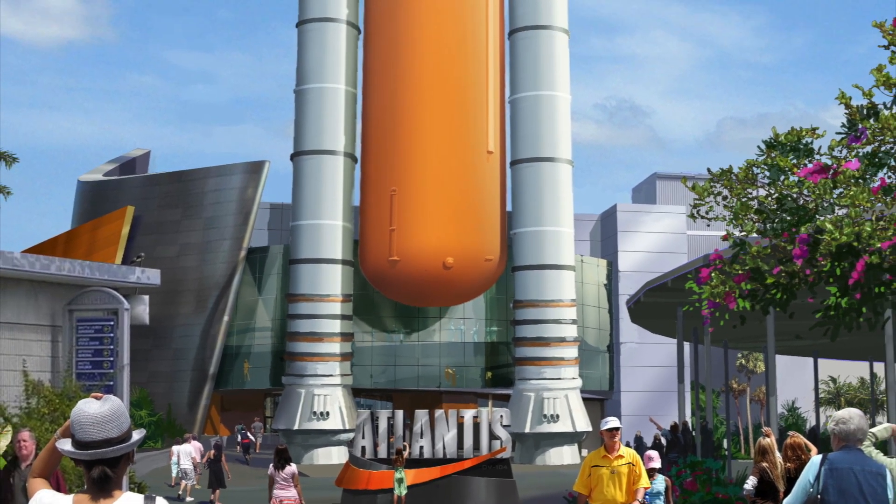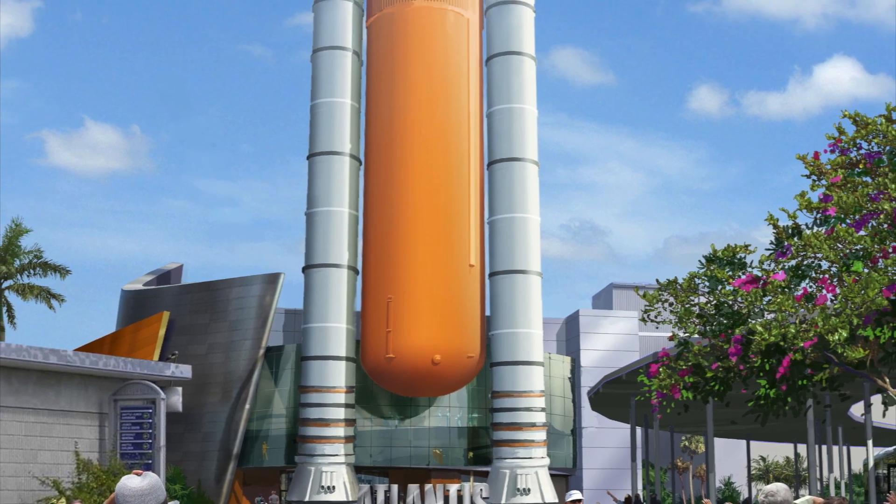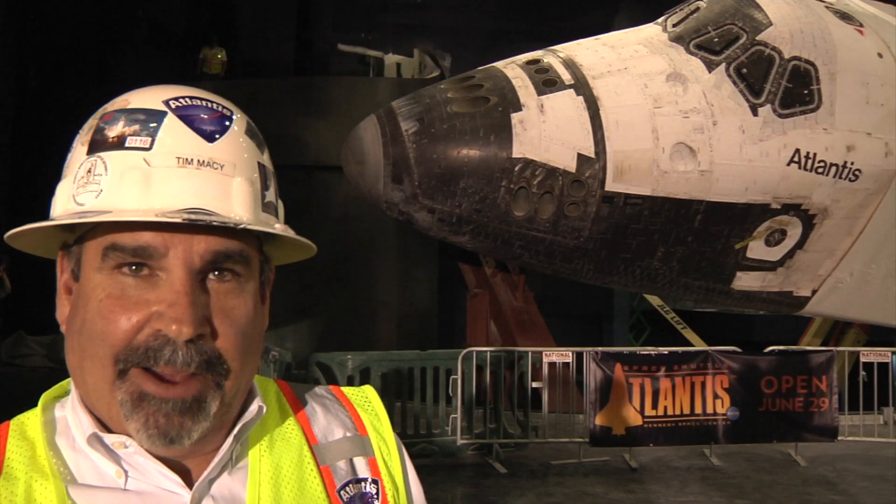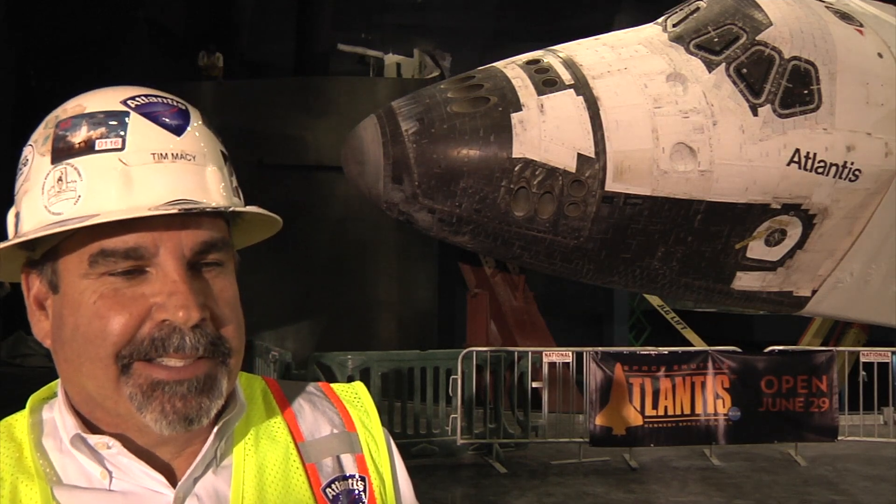You'll walk straight up under the ET, in between the solid rocket boosters, and then you come in the front door. It's pretty spectacular — if you go out there right now, we're well on our way and it's pretty fabulous.